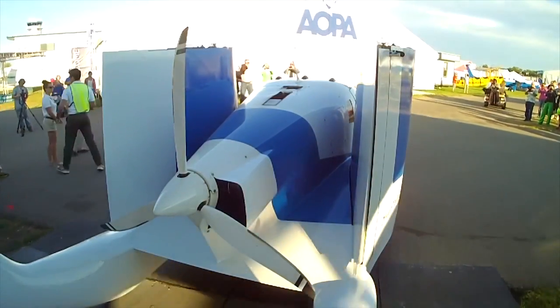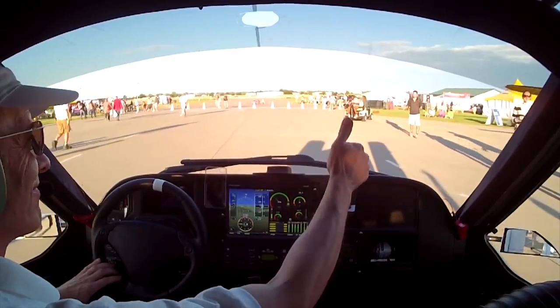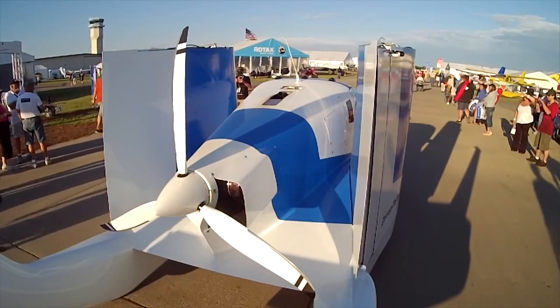I managed to pry myself out of the inside — and I don't mean it was hard to get out, I just didn't want to. That's a nice little airplane, or car, or whatever it is. We wanted to come back and talk with Carl about the engine and some other changes to the aircraft.